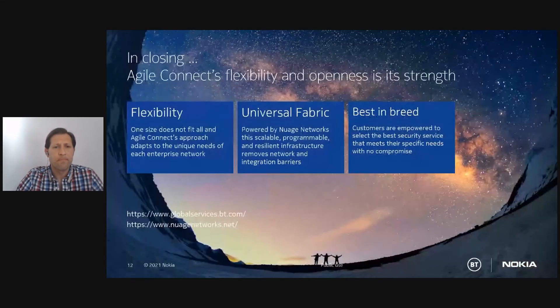To summarize: Agile Connect's flexibility and openness are its strengths — the flexibility both from a commercial and feature perspective. Nuage is a universal fabric that provides scalability, programmability, and resilience, with a best-in-breed approach that doesn't lock you into a single vertical stack vendor but lets you choose and work with the best security vendors for your specific needs. Thanks very much.